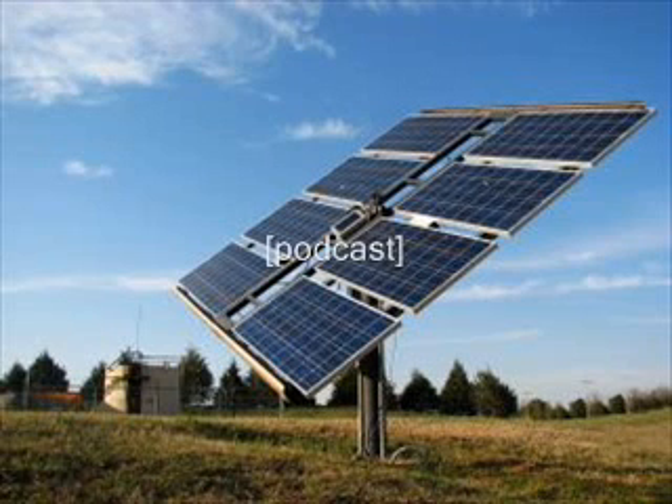In order to know how long it takes to recoup your investment, we have to consider the total upfront cost for a commercial solar panel setup. Here is a list of things you have to invest in.